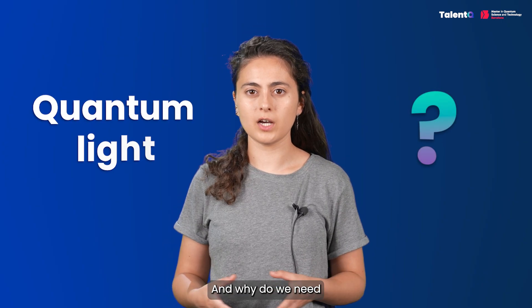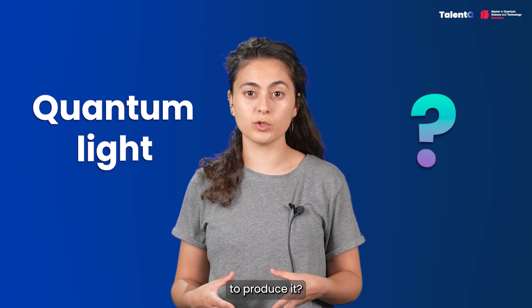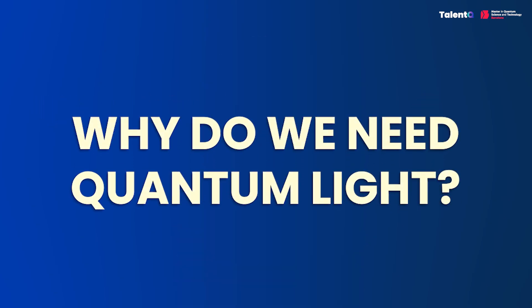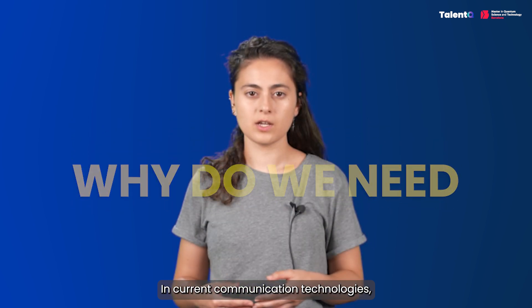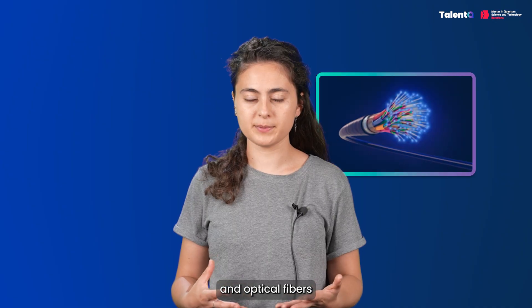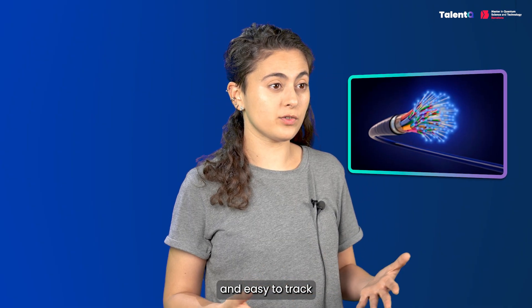But what exactly is quantum light and why do we need specialized sources to produce it? In current communication technologies, we use electronics or classical light, like ordinary computers and optical fibers. But this can be slow and easy to track.